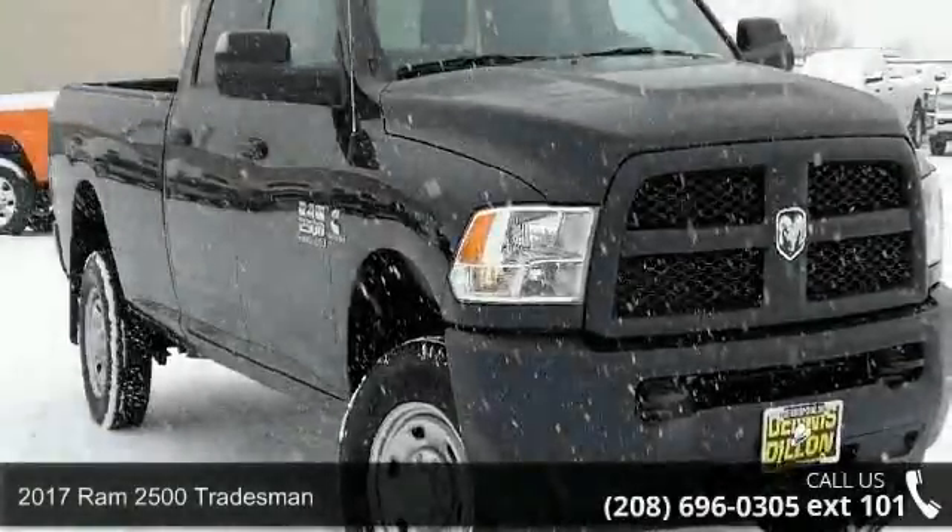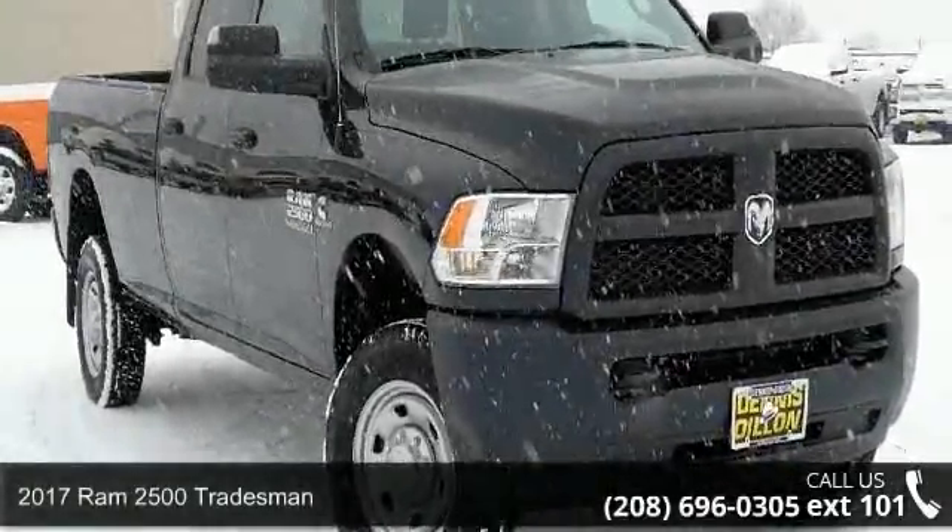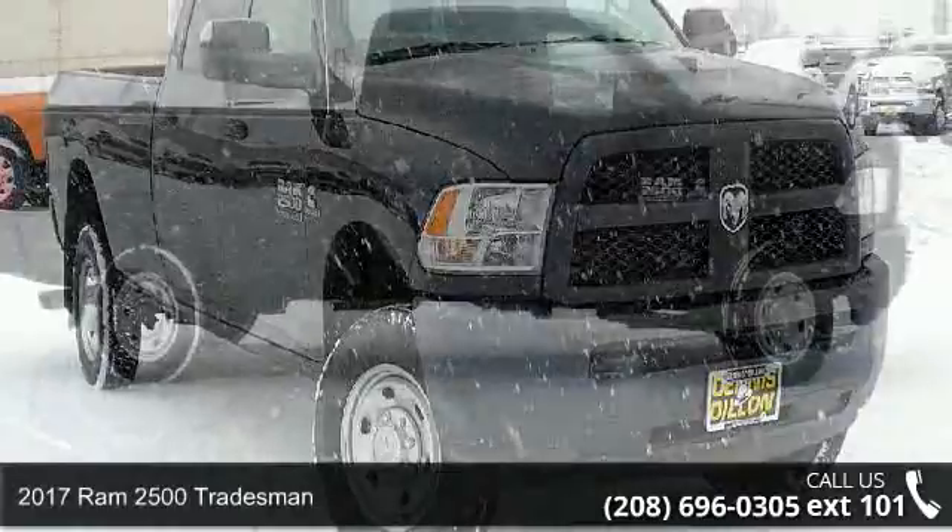Presenting the 2017 RAM 2500 Tradesman. This may be the set of wheels you've been looking for.